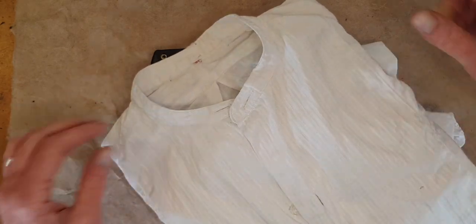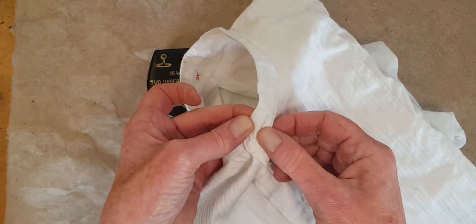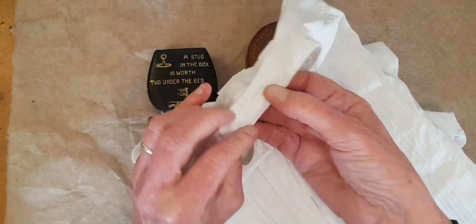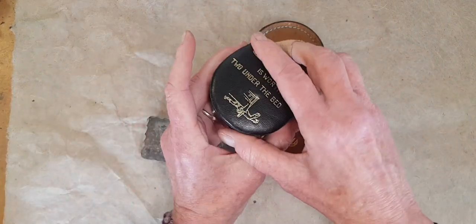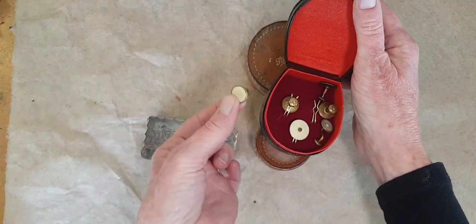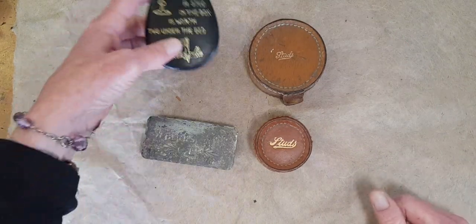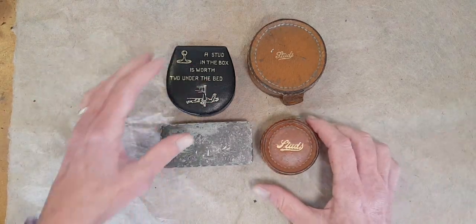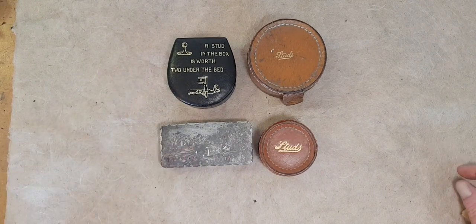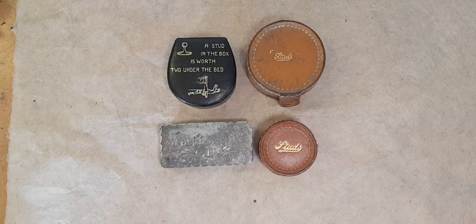To attach the collar, you had to put it on using these buttonholes, and there would be a corresponding hole like this on the collar itself. There's also one in the back of the shirt, and you would just take a stud and thread it through the buttonholes and attach the collar. Most of them are pretty sedate, but occasionally you have a novelty one. This one says a stud in the box is worth two under the bed, meaning if you're careless and let things roll around and can't find them when you're late for work, you're a mess. So they had these little boxes where you could keep everything and know where they were when you needed them.